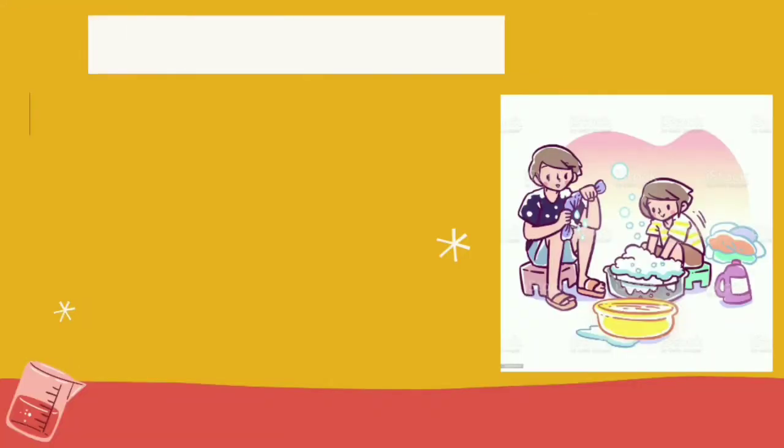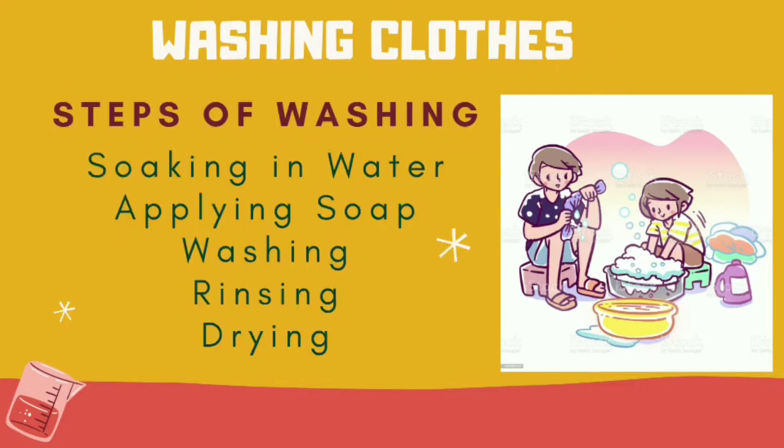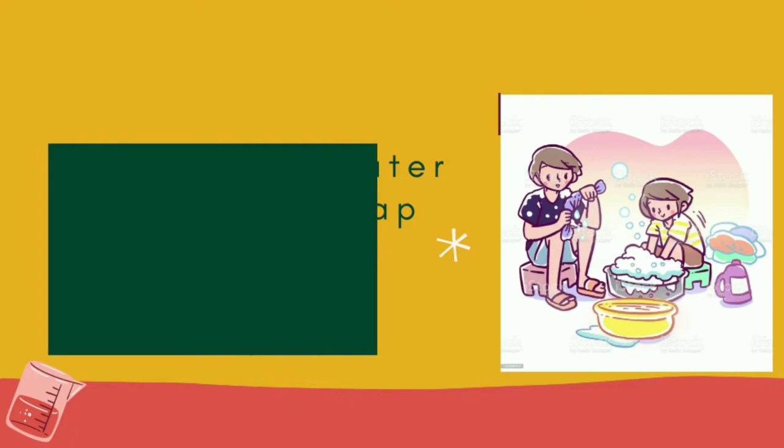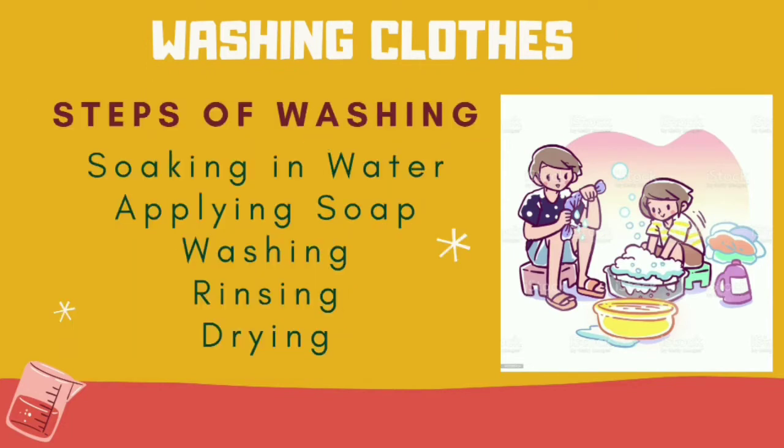Washing clothes. The clothes we wear should be neat and clean. When we dress neatly, we look smart. Steps of washing clothes: Have you ever seen your mom washing clothes? First, she will soak them in detergent water. Then apply soap. Brush the dirt. Wash it nicely. Rinse it at least three times. Then squeeze it and dry it. Many of us use a washing machine nowadays.